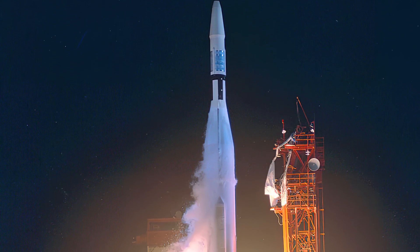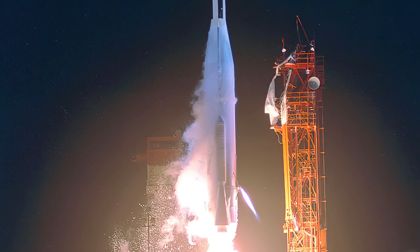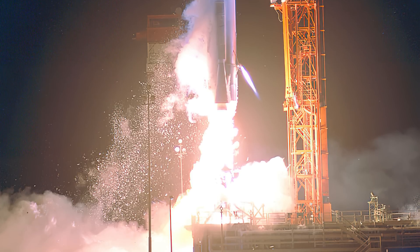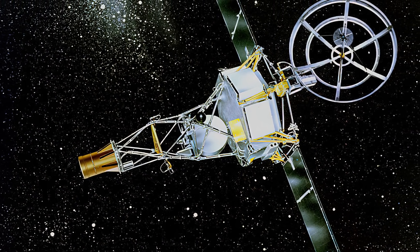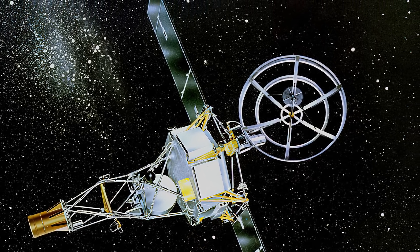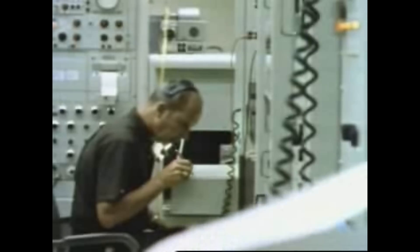Mariner 1 lifted off on July 22, 1962, and almost immediately the rocket veered off course, offering a potential hazard to populated areas. Because of a launch vehicle deviation from the planned flight path, Mariner 1 was destroyed by the range safety officer after approximately 290 seconds of flight. The failure was tracked to a software error in the guidance system — the $18.5 million probe was lost due to the emission of a single character in the software. But the loss was instructive, and new procedures as well as more durable computer programs were developed. The decision to have missions designed in pairs turned out to be wise, and Mariner 2 launched August 27th before the launch window closed.